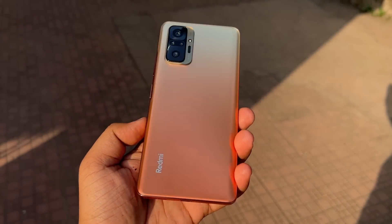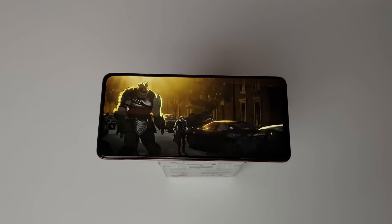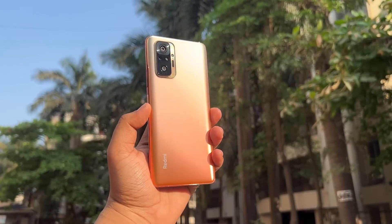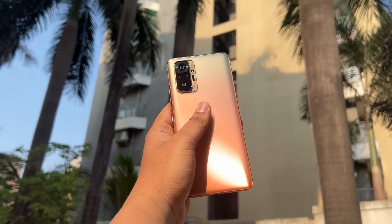One thing I really appreciate is the glass body. Who else is giving glass at this price? If they give you AMOLED, they usually don't give you glass. On this phone you get a glass build — this is Corning Gorilla Glass 5 — which is a really good thing. Although the side frame is plastic, the glass back means scratches are not so visible, so this is a very good thing.